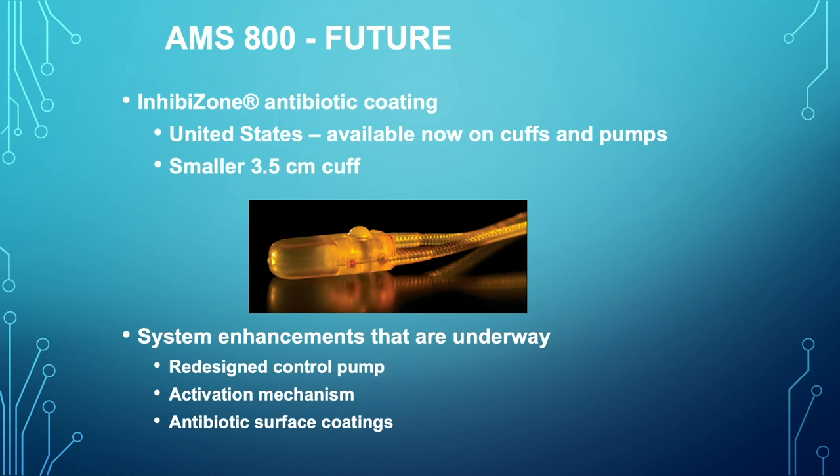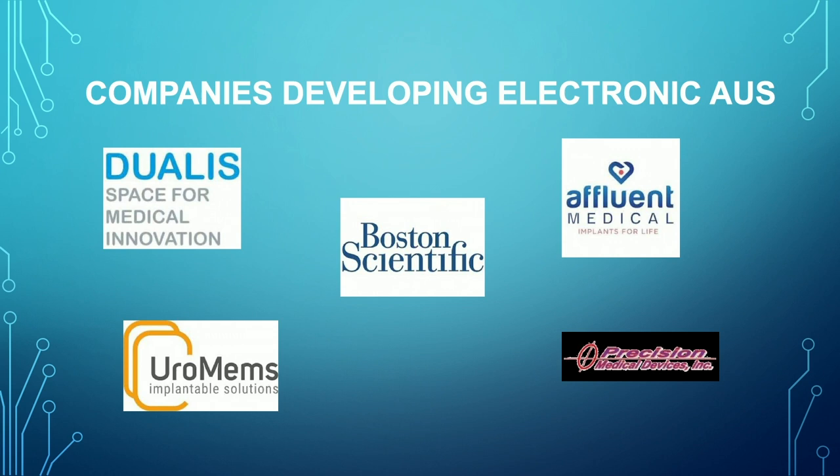Some of the things being looked at with the AMS 800 itself include Inhibizone, as shown earlier, and a smaller 3.5-centimeter cuff that has been introduced. There's currently development underway at Boston Scientific and American Medical Systems to redesign the control pump, develop a new activation mechanism, and change antibiotic surface coatings from Inhibizone to something that will be included on the activation balloon as well as the cuff and pump.